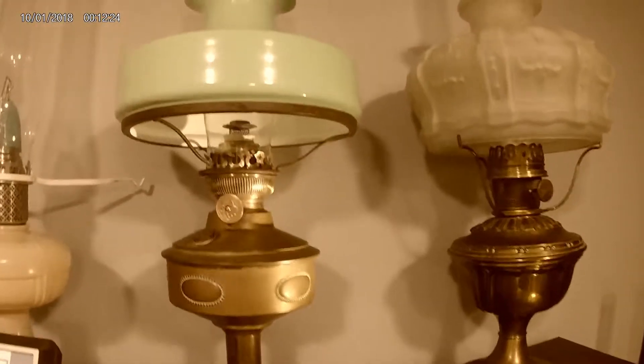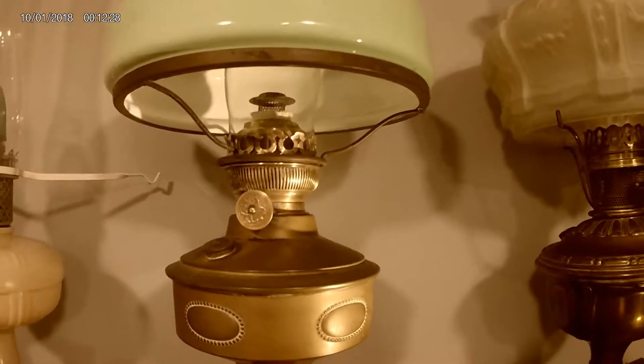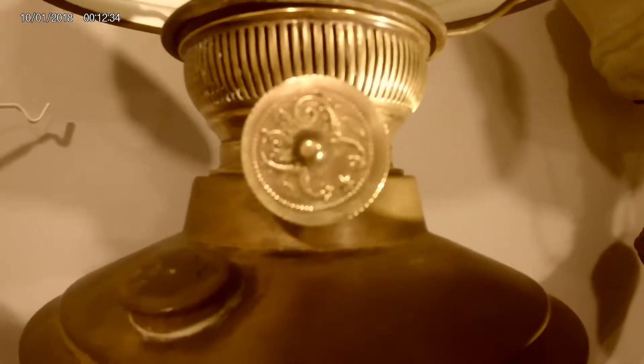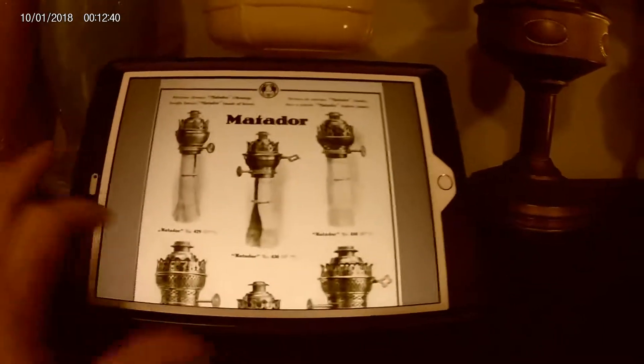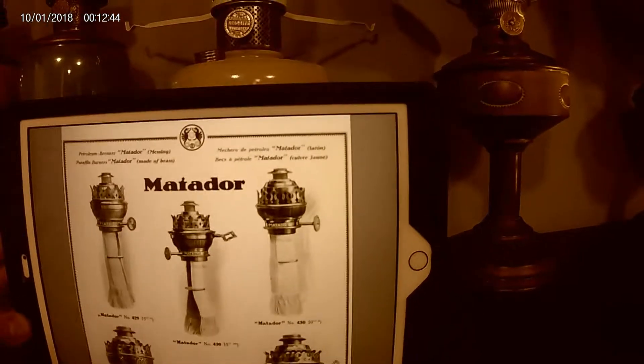The burner was all gummed up, so I pulled the wick out, cleaned the burner, and ordered a new wick. In the cleaning process, I found the emblem — this is Ehrich and Graetz — and I managed to find their catalog online from Germany. This is from 1932, and there's the burner right there: the Matador 20 line.